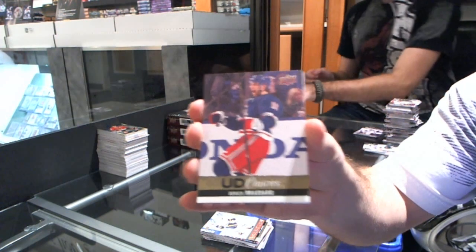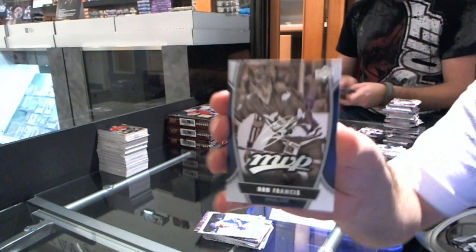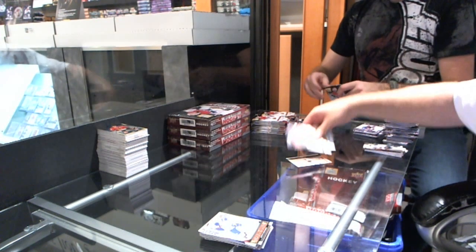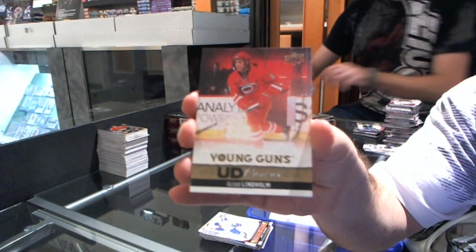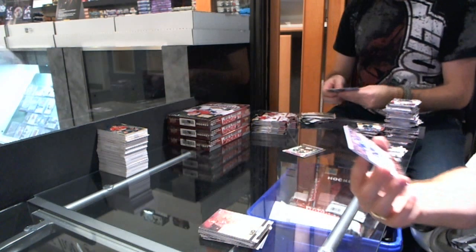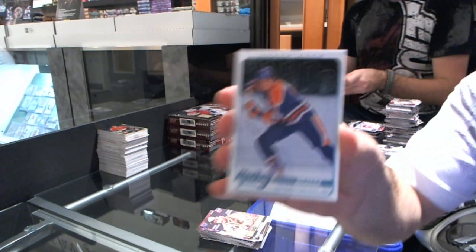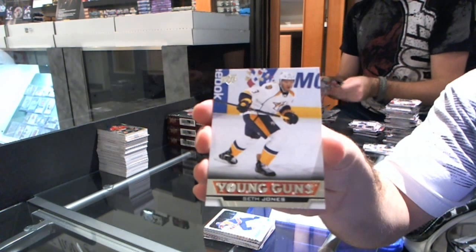Canvas for the New York Rangers — Derek Brassard. 1980s for the Edmonton Oilers — Wayne Gretzky. MVP for the Carolina Hurricanes — Ron Francis. Young Guns for the Edmonton Oilers — Justin Schultz. For the Carolina Hurricanes Young Guns Canvas — Elias Lindholm. Young Guns for the Toronto Maple Leafs — Morgan Rielly. Canvas for the Boston Bruins — Patrice Bergeron. 1980s for the Edmonton Oilers — Mark Messier. We have a Young Guns for the Nashville Predators — Seth Jones.